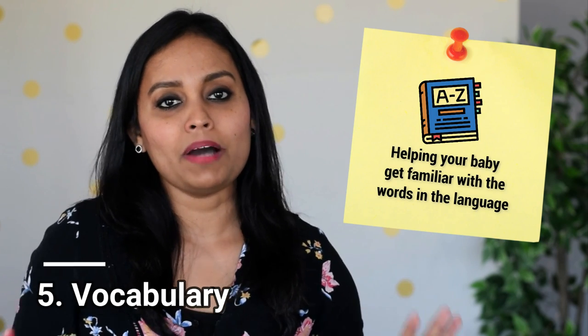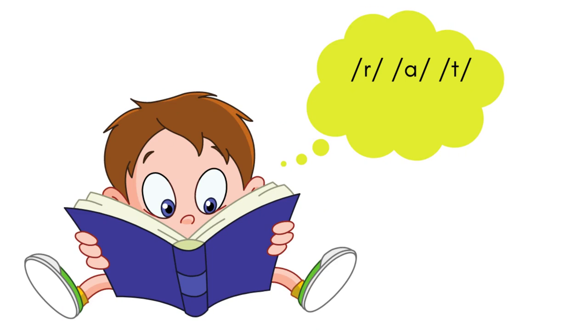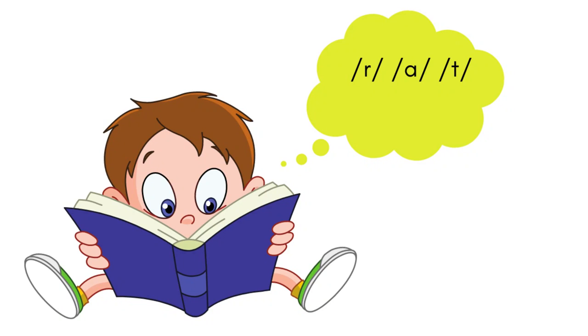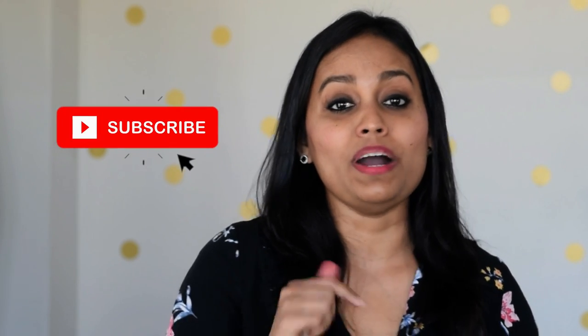The next important skill is vocabulary — all about words in the language. If your child tries to sound out words but has no clue what most of them mean, they might get frustrated and lose motivation. But if your child sounds out a word they already know, they'll have the confidence to keep decoding. Having a good understanding of basic English words makes the learning-to-read experience interesting and simple. A simple thing you can do is use real words and don't shy away from using big words. I'll be doing a video on expanding your child's vocabulary soon, so subscribe and hit the bell icon.